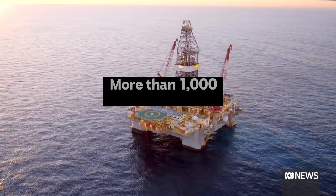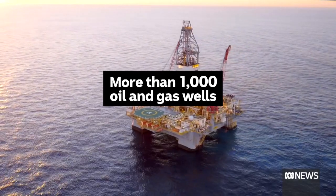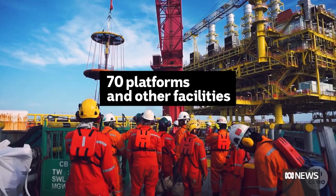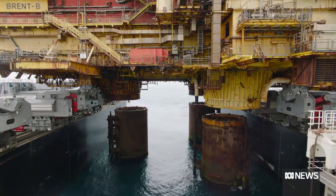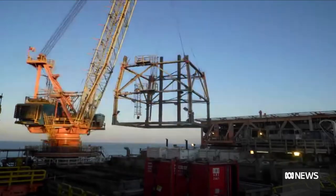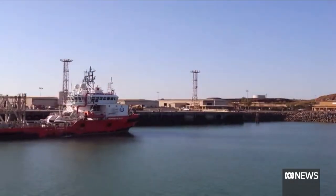Off the coast of Australia, more than 1,000 offshore oil and gas wells, serviced by nearly 70 platforms and other facilities, are about to shut down. And when that happens, they're all expected to be removed from the water. It's the first time Australia's relatively young industry has had to do this at scale, and it will take a lot of cash. There's around about $50 billion worth of work to undertake over the next 25 years.